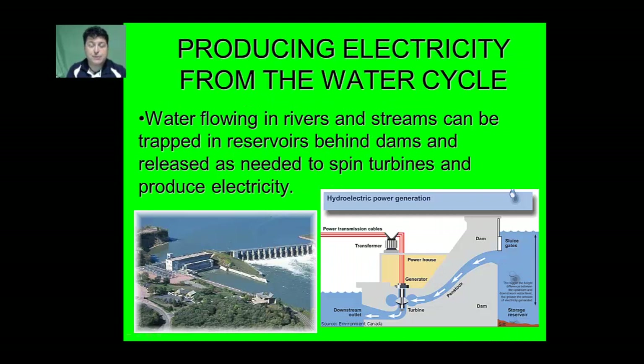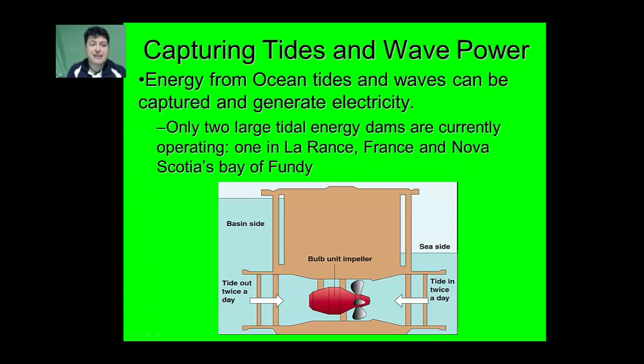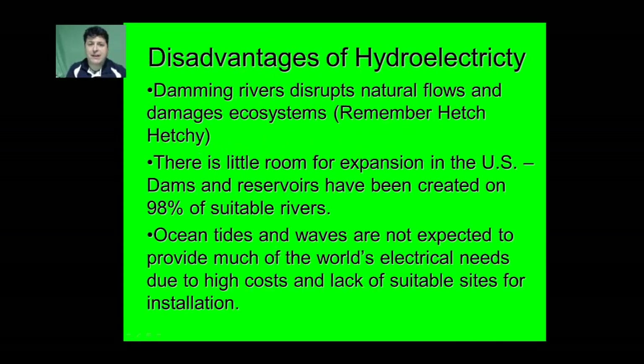Another good renewable resource is moving water. Water flowing in rivers and streams can be trapped in reservoirs behind dams and released as needed to spin turbines and produce electricity. Additionally, energy from ocean tides and waves can be captured to generate electricity. Right now there are only two large tidal energy dams currently operating — one in Laurance, France, and Nova Scotia's Bay of Fundy. With the movement of the tides, water is forced through an impeller which drives a turbine to generate electricity.